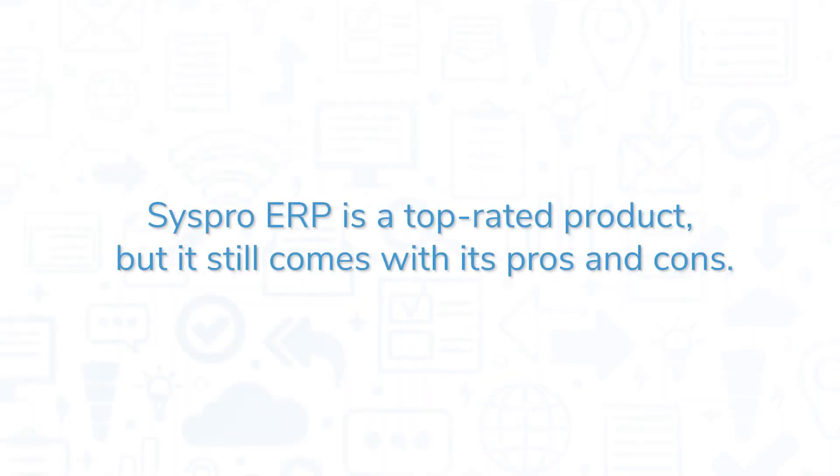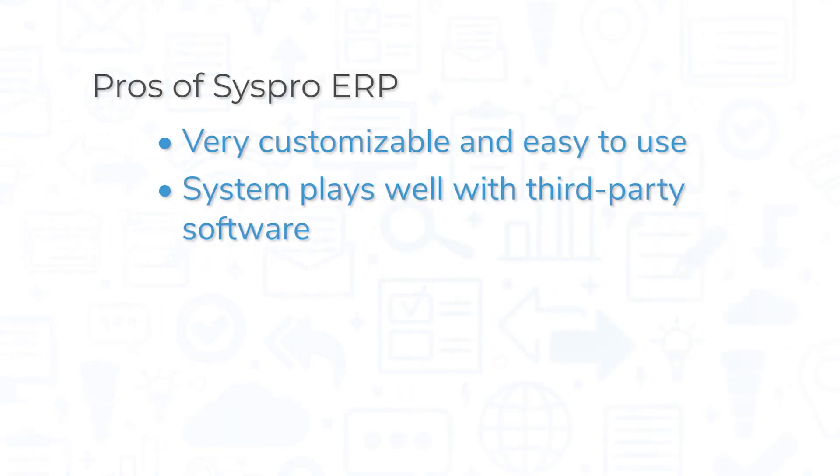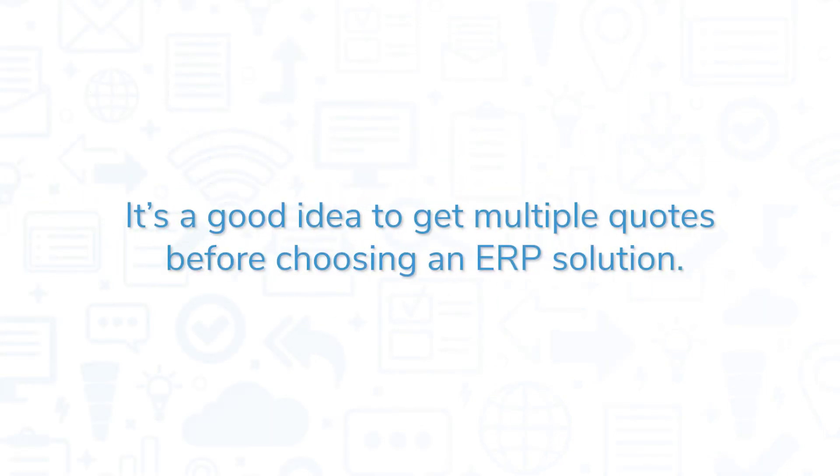SysPro ERP is a top-rated product, but it still comes with its pros and cons. SysPro is highly customizable and easy to use, and the system plays well with third-party software tools thanks to a wide variety of supported integrations. Many users have also reported that the software is easy to administer. However, some users have noted that updating the software can be difficult, and others have expressed dissatisfaction with the mobile experience of the web application.